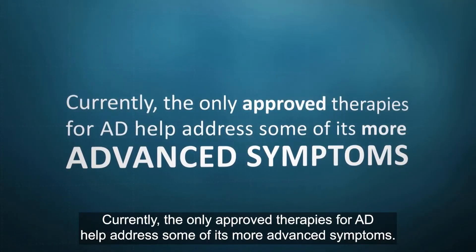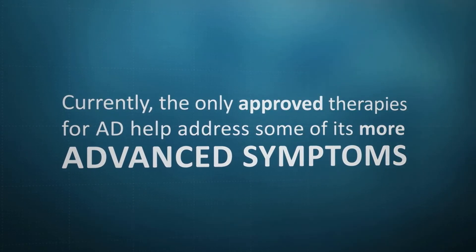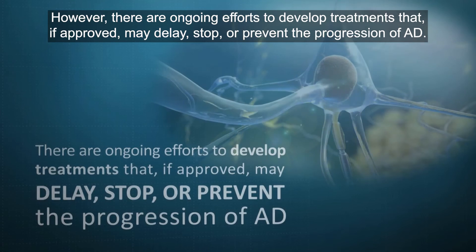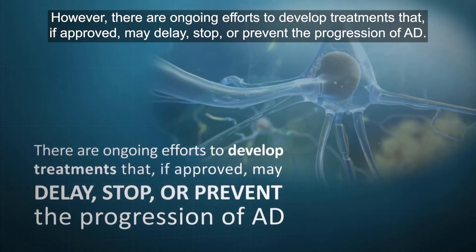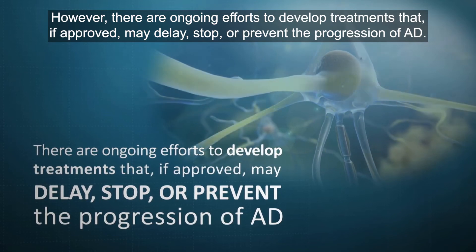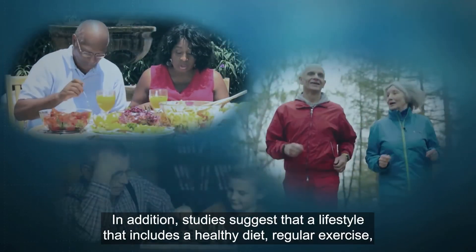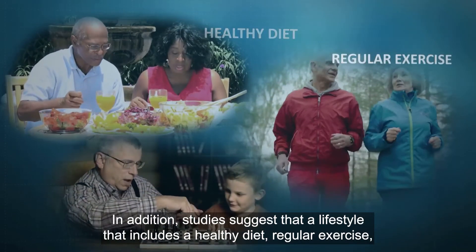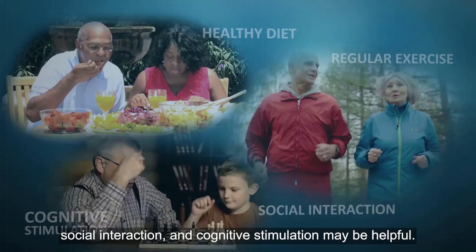Currently, the only approved therapies for AD help address some of its more advanced symptoms. However, there are ongoing efforts to develop treatments that, if approved, may delay, stop or prevent the progression of AD. In addition, studies suggest that a lifestyle that includes a healthy diet, regular exercise, social interaction and cognitive stimulation may be helpful.